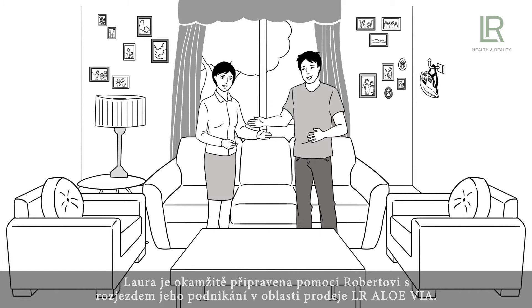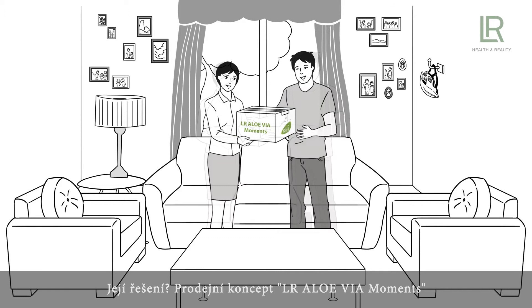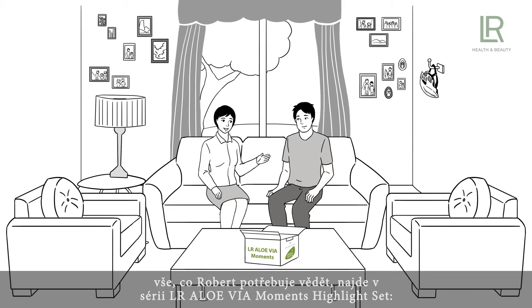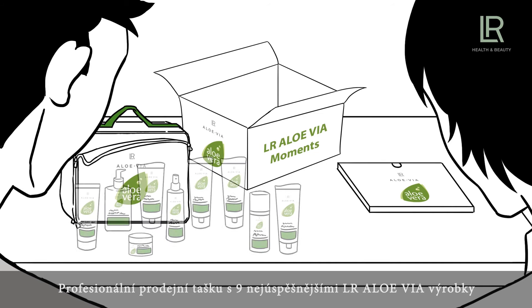Laura is on the spot to assist him in building up his business with LR Allo Via. Her solution? The LR Allo Via Moments Sales Concept. But what are these LR Allo Via Moments exactly? Robert wants to know. Laura explains to him that the LR Allo Via Moments are the key to his success. He'll find everything he needs in the LR Allo Via Moments highlight set.